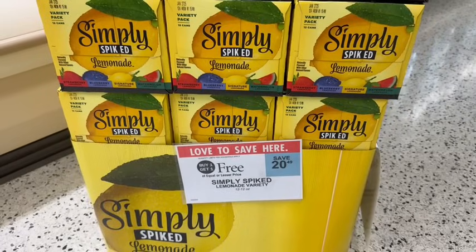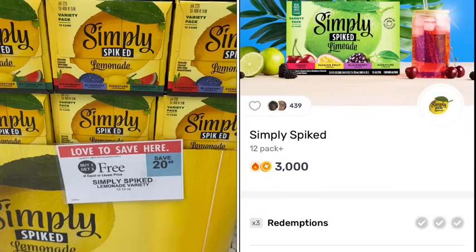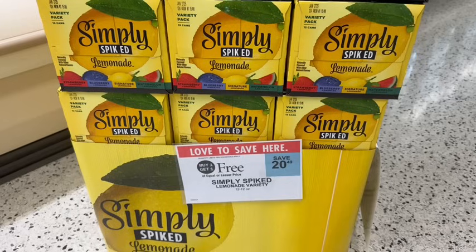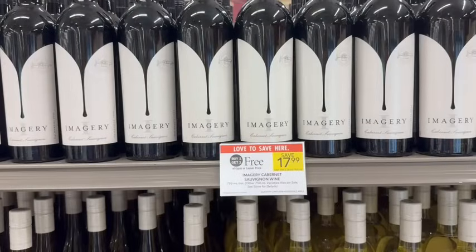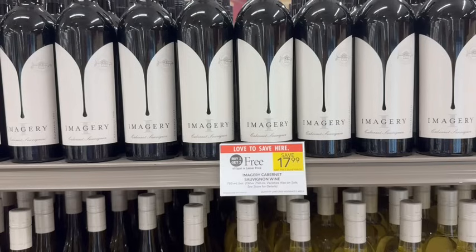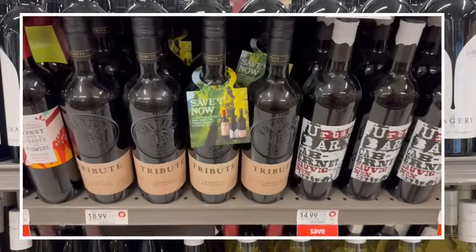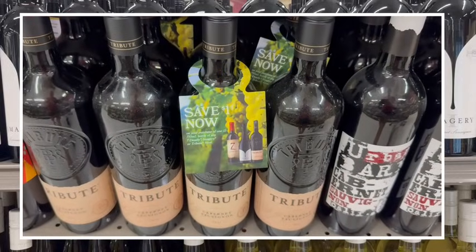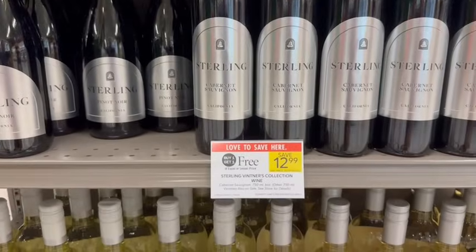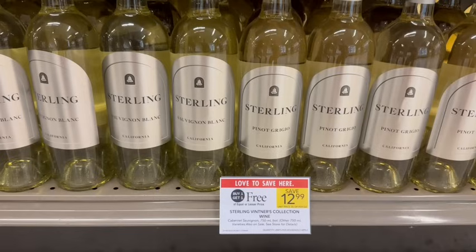Simply Spiked Lemonade is on sale buy one, get one free at $20.49. Submit to Fetch for $3 back on each one, plus submit to Vibe for another $2 back, giving a total of $8 in rebates, making it just $12.49 for both — about $6.25 apiece. Imagery Wine is on sale buy one, get one free at $17.99. Submit to Vibe for $3 back on each one, giving $6 back total, making it $11.99 for both, about $6 per bottle. If you'd rather skip the rebate, we also have Sterling Wine on sale buy one, get one free — about $6.50 a bottle after the sale.